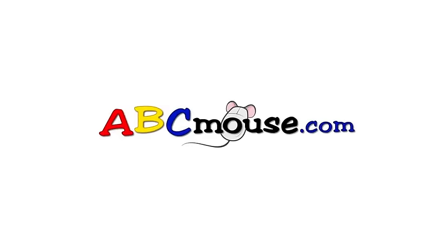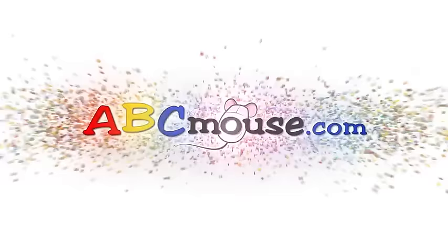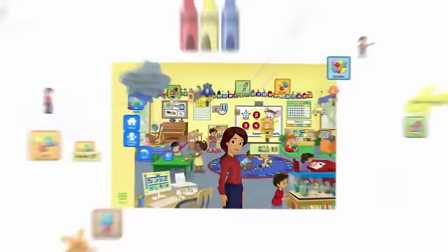So, what is ABCmouse.com anyway? It's an award-winning early learning academy for kids ages 2 through 8. It all starts here, in the classroom. From here, you can access the full curriculum, over 850 lessons, and more than 8,000 learning activities. It's the most comprehensive early learning program on earth.